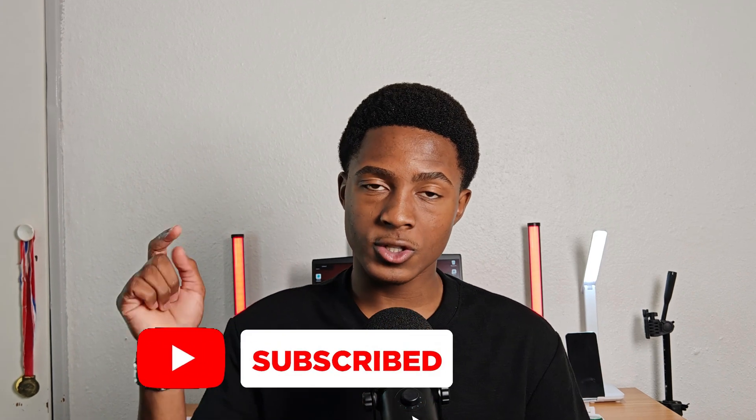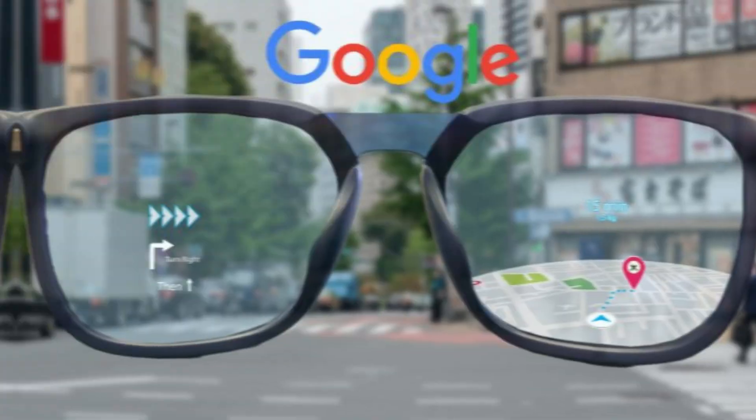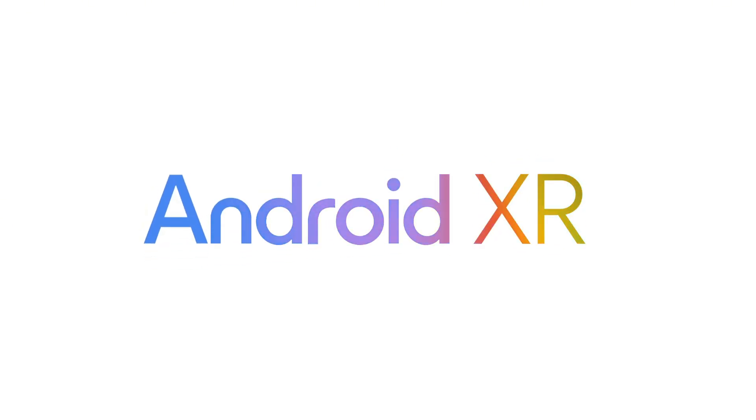Google's AI glasses are here and it's crazy. These glasses are not just your regular everyday gadgets — they are somewhat a glimpse of what everyday technology could look like. In this video I will show you what makes these glasses stand out. Google's new glasses combine a sleek design with extremely powerful technology. They are lightweight, stylish, and packed with features that make them easy to use on a daily basis.